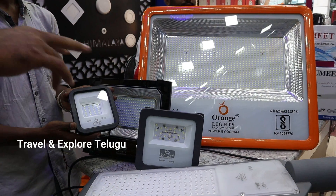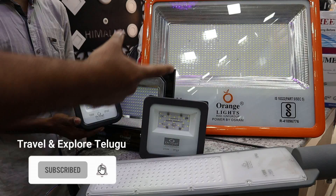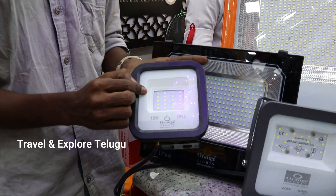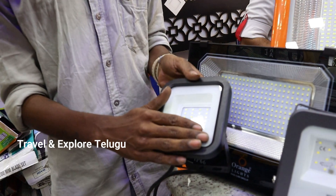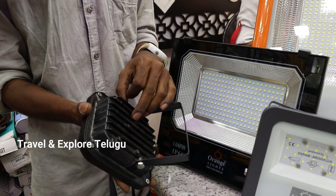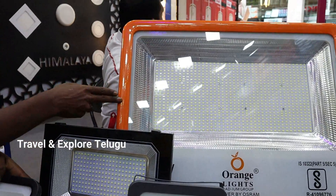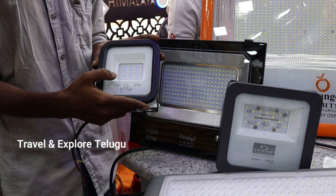Guys, now we have Orange brand lights — wholesale distributors. We have small sizes and higher wattages. This is an Orange 10-watt red light with 100% LED, bead body with totally imported construction. It has a 3-year warranty with free service. The bead body provides good heat management. The range goes: 10 watts, 20 watts, 30 watts, 50, 100, 400, 500 watts — complete range. The 10-watt wholesale price is 450 rupees.